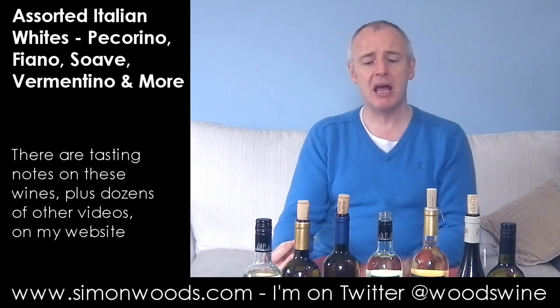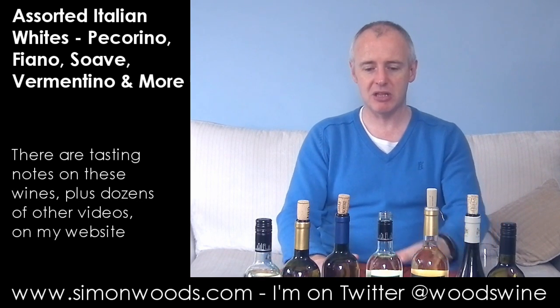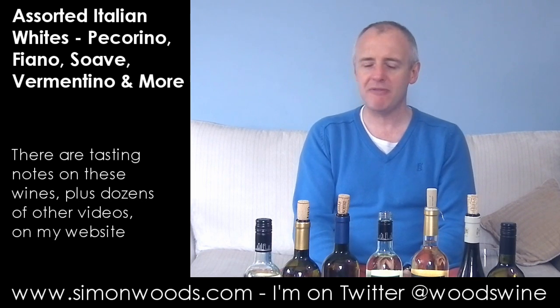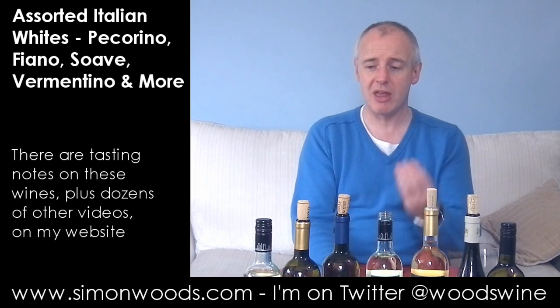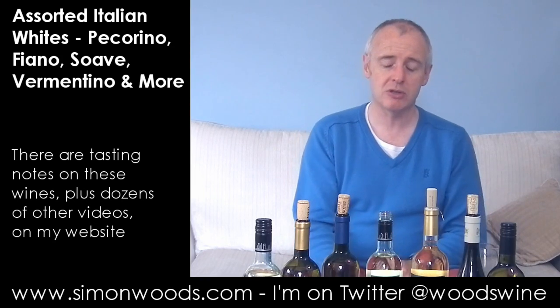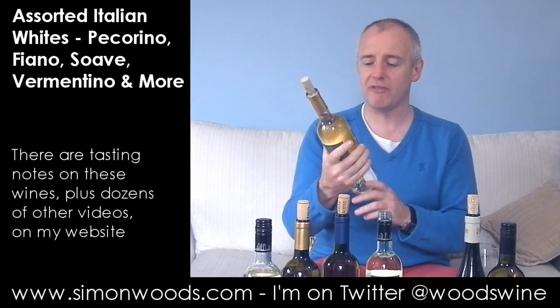So it's very much pear skin. My concern is that — and this is 2011 — already it's starting to feel just maybe a little bit flabby. I'd almost want to put a dollop of the Pinot Grigio in there just to perk it up a little bit. Good, but not as good as the Soave was. But actually, talking about Soave, let's try the next one which is a Soave.